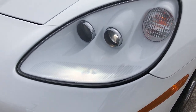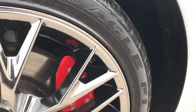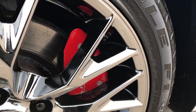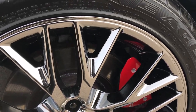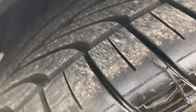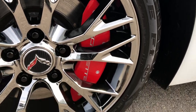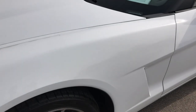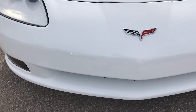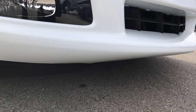You can see it has the HID headlights, factory fog lights, and the front bumper is absolutely perfect. The previous owner put the Z06 rims on here — you can see they are a chromed alloy. Absolutely perfect on all of these rims. It has the heavy duty brakes and Goodyear Eagle P245 40 ZR18 tires. These tires have a lot of tread left — very new tires on here.